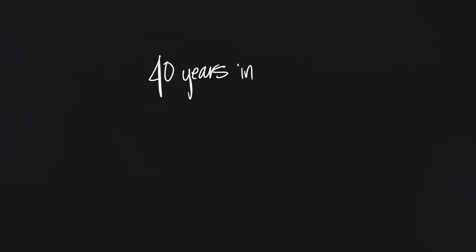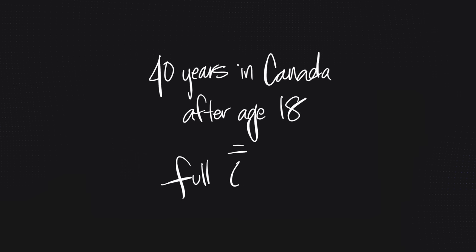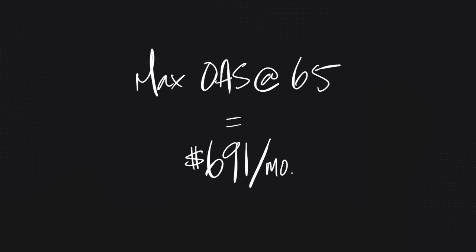Now onto OAS — this one is quite a bit more simple. It has absolutely nothing to do with how much you put into a plan, your income, or your assets. It is purely based on how long you've lived in Canada and when you want to start taking it. As long as you've lived in Canada for 40 years after the age of 18, you're eligible for the full amount. The max amount — April to June 2023 numbers — is $691 a month at age 65.